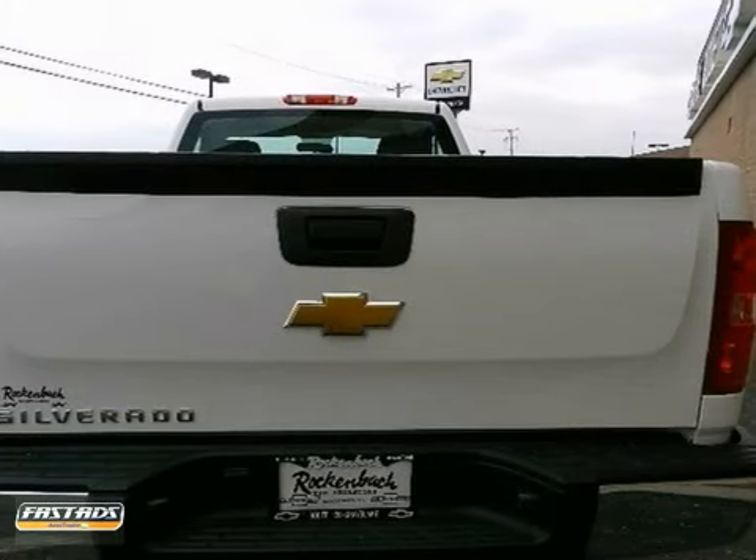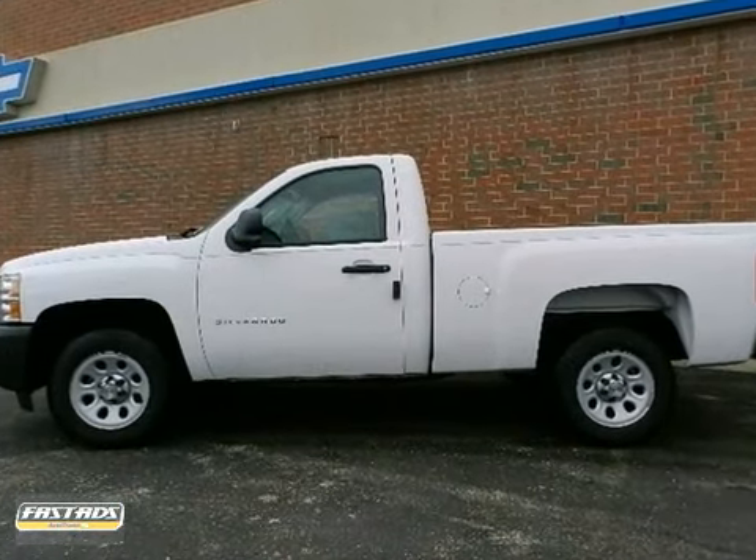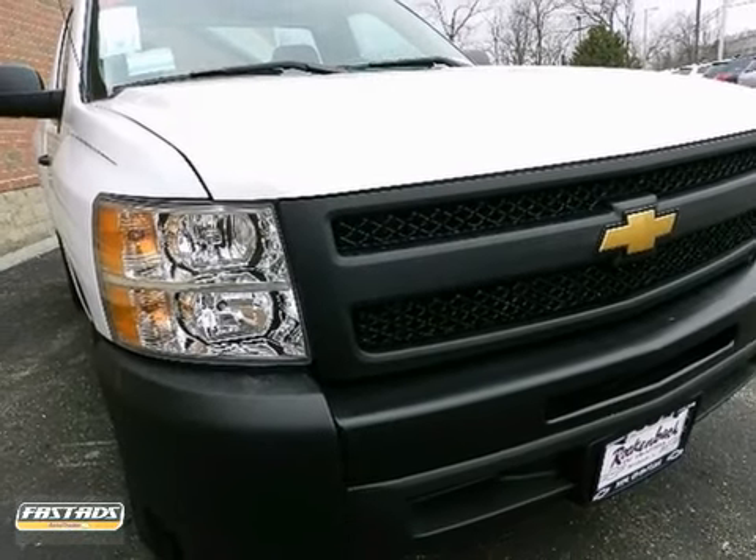The exterior is finished in a breathtaking summit white and is complemented by a gorgeous dark titanium interior. This color combination is stunning and absolutely beautiful. Come in for a test drive.